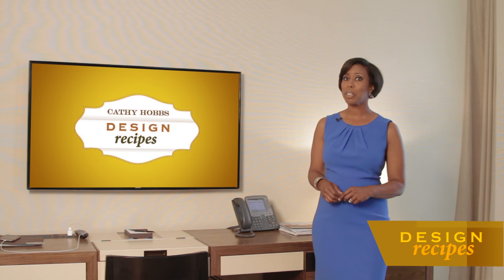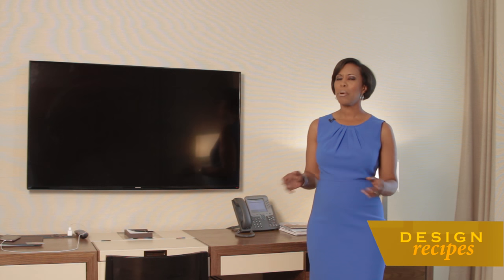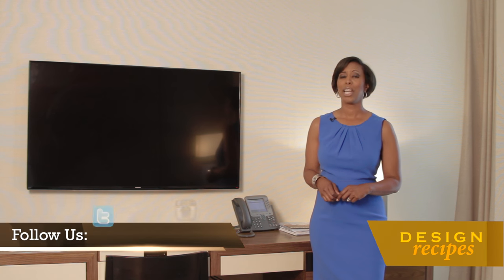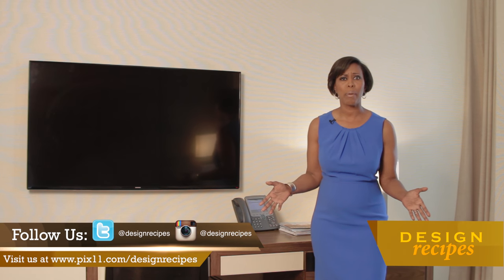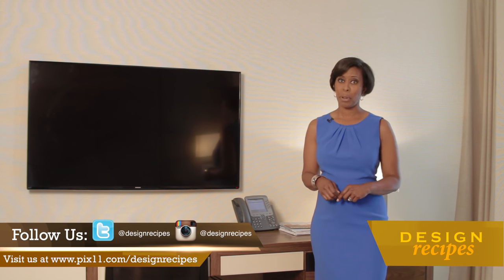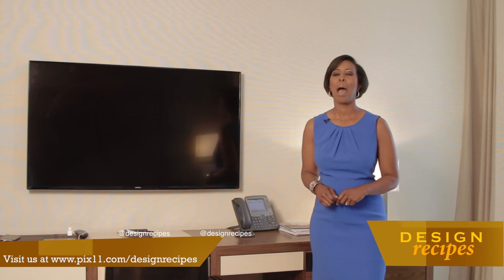Great mortgage tips from our experts at Citizens Bank. That does it for this episode of Design Recipes. I'm interior designer Kathy Hobbs. Remember to follow us on social media — this season we're going to be doing more posts than ever on Instagram, Twitter, Facebook, and YouTube. We're also going to be coming to you live with video using Facebook Live, Periscope, and YouTube. Remember to watch us on the PIX11 Morning News and anytime at PIX11.com/designrecipes. See you next time.